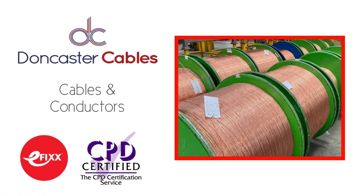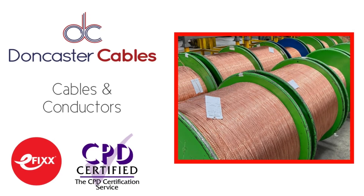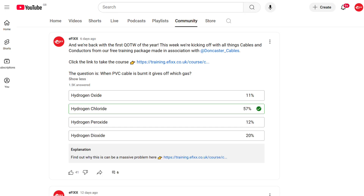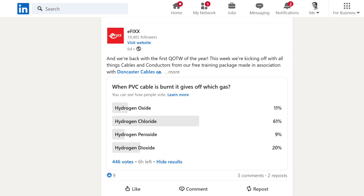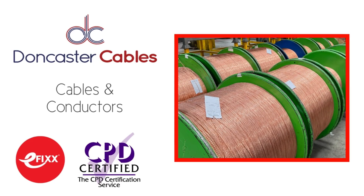Our first question of the week for 2025 was taken from our free training package made with Doncaster Cables on the subject of cables and conductors, and asked: when PVC cable is burnt, it gives off which gas? The correct answer is, of course, hydrogen chloride. While 57% of people on YouTube got the answer right, for the first time in a long time, LinkedIn participants showed a higher level of knowledge — 61% were correct over there. The battle of the platforms is back on for next week. Head over to that free training package from Doncaster Cables to find out more nuggets of useful information.